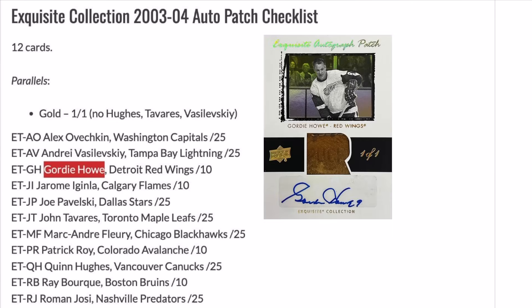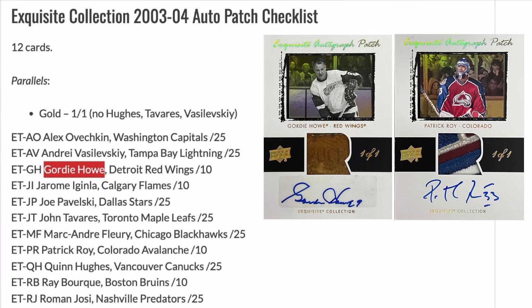Another big set is the 03-04 Exquisite Collection Tribute Patch Autographs, and we have one really big name that stands out this year which is Gordie Howe. Having seen Gretzky and Lemieux's version of this card in last year's Cup, there was only one name on that level, and thankfully we get to chase after it this year. It's really cool to still see him having these monster cards in 2023 even though he passed in 2016.